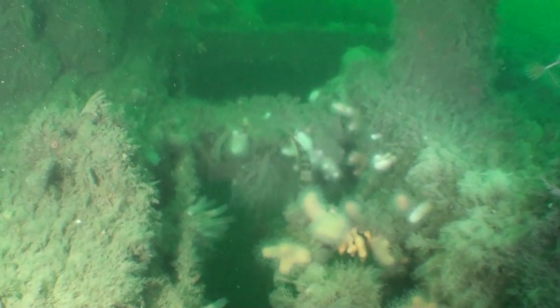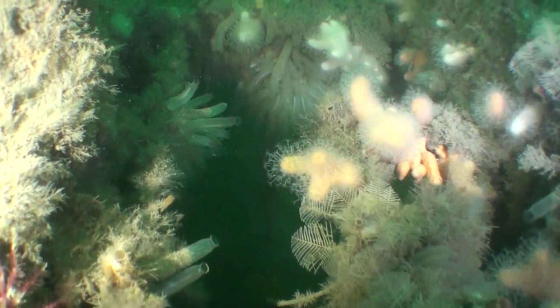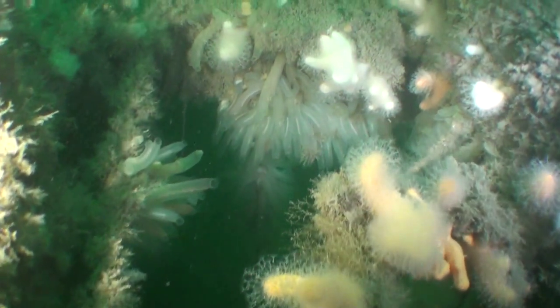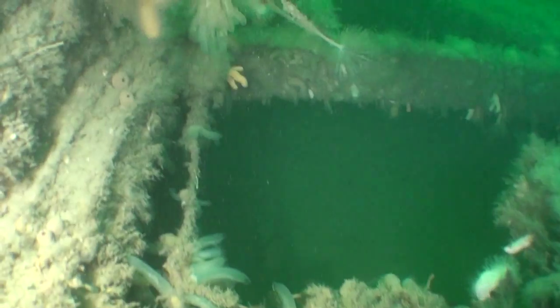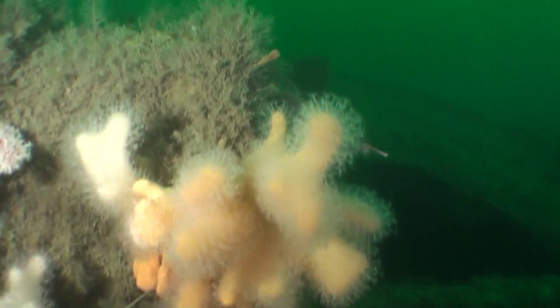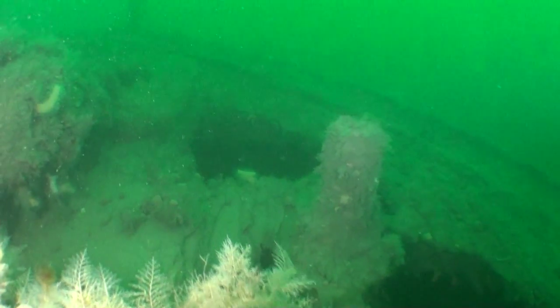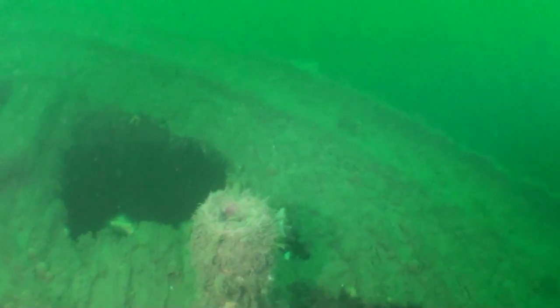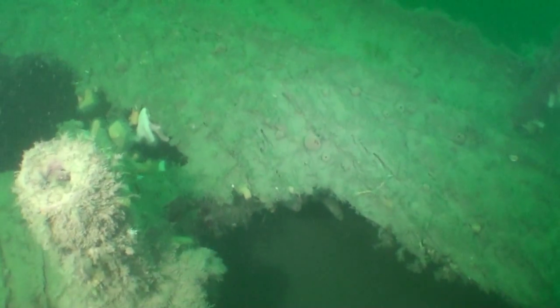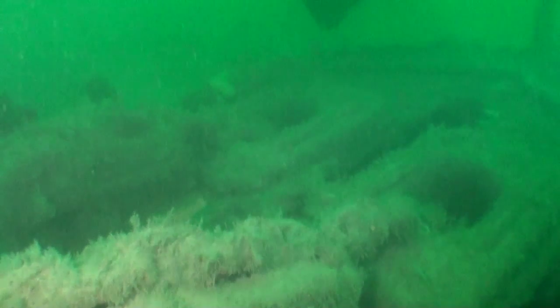A little ballon wrasse disappearing, various dead men's fingers and sea squirts. Now we're at the bow. If I swing round you can briefly see the anchor chains. You can drop down the bow, but we didn't want to eat into our dive time on the second dive.